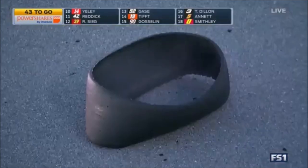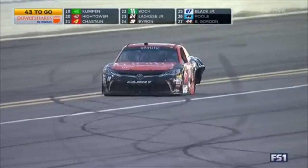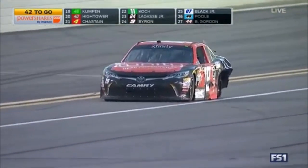I think a lot of these tire troubles — these are not anything to do with having something wrong with the tires. These are just from the fenders rubbing the tires and cutting them down. The rookie for Joe Gibbs Racing was 13th when he had the tire issue.